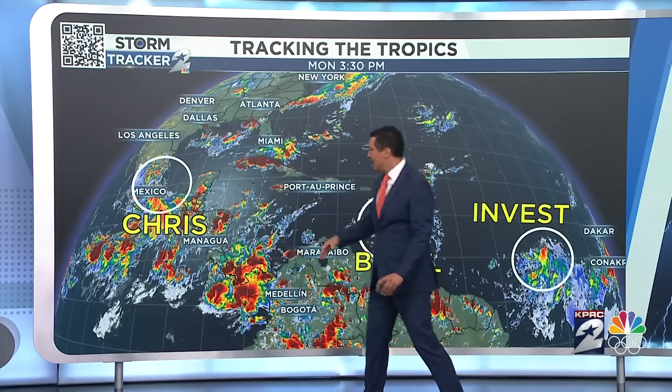Let me start with a wide shot to get you an idea of what's going on. Chris is now on land, and so it's basically nothing anymore. That was formed quickly — we've been watching it for a while, but it formed quickly, got on land, and that was it.